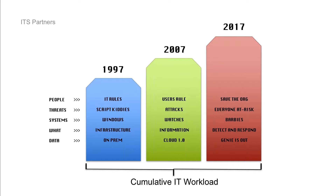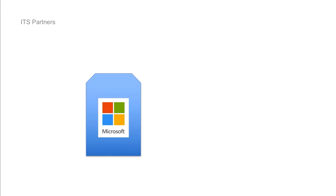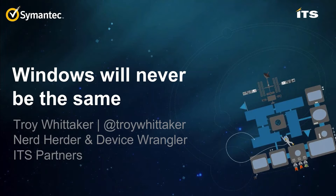Going back to the notion of the Windows uprising — let's talk about that a little bit. Troy Whitaker has joined me here. Troy has a lot of experience and is a leader and peer at ITS. I'm going to turn it over to Troy to talk about some things going on with Microsoft that are relevant.